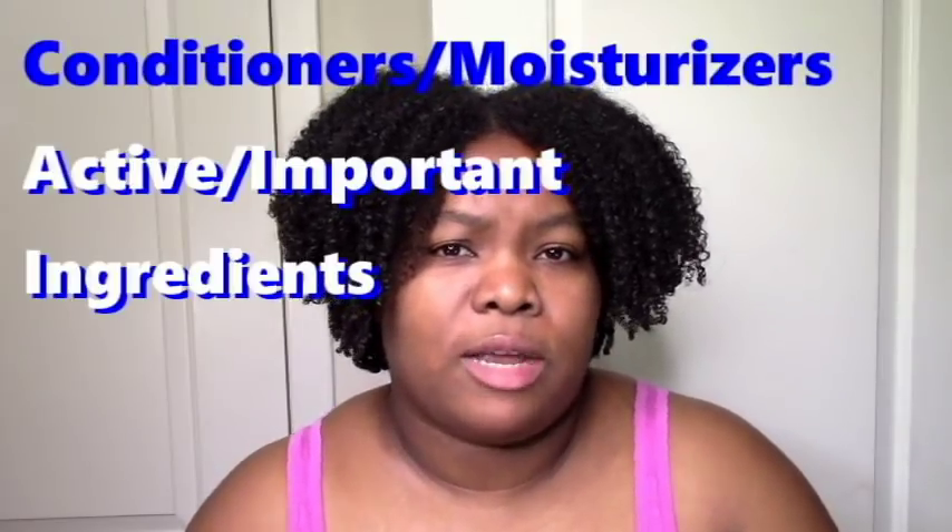Everything else in a sense is one big category, because everything else should be moisturizing. Of course you want your cleansing products to also have moisturizers, but you definitely want your conditioners to be moisturizing. So the first category in moisturizers are humectants, which are a must for me and my low porosity hair. Humectants attract water from the air or while you're rinsing and your hair is wet, and they help keep water in your hair longer, which keeps your hair hydrated longer.